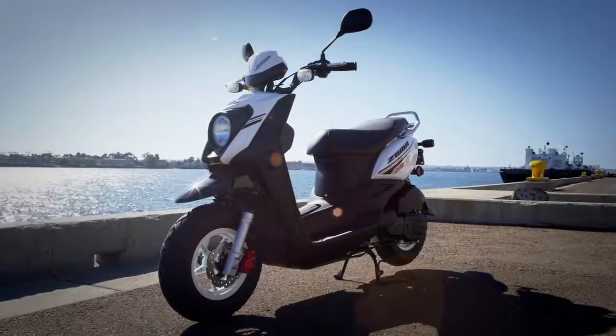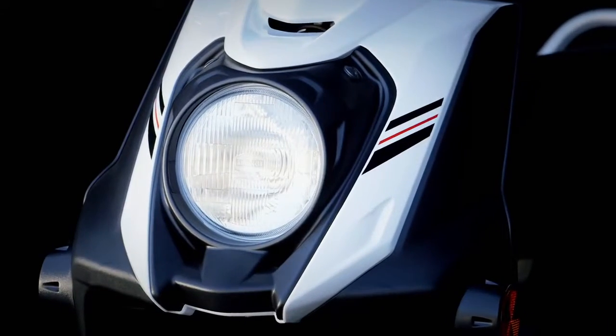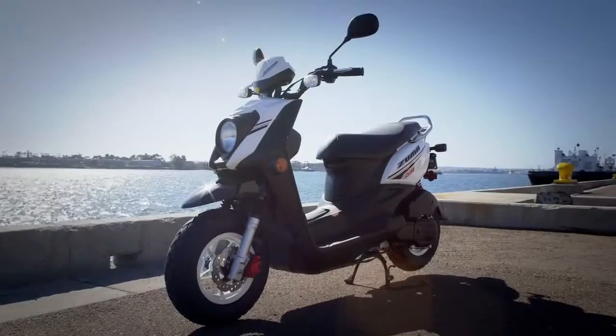An open, roomy riding position enhanced by wide handlebars, accented with a single headlamp, and a locking storage compartment. The Zuma 50FX from Yamaha.